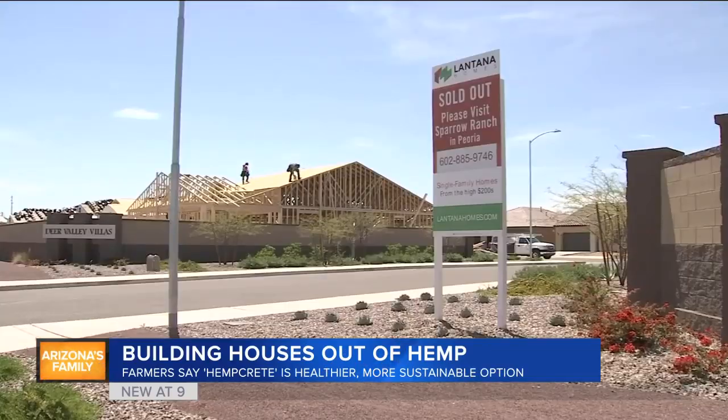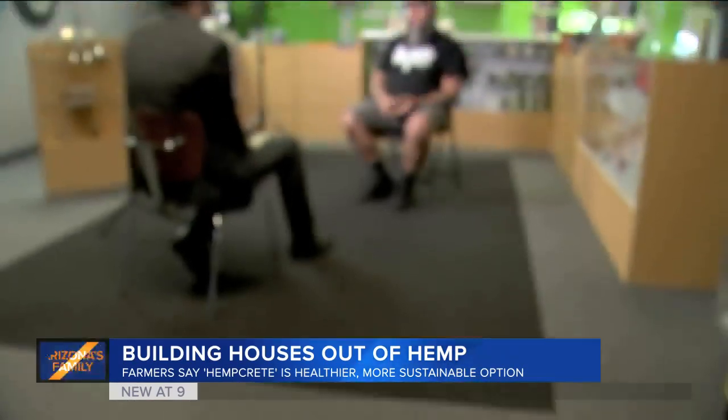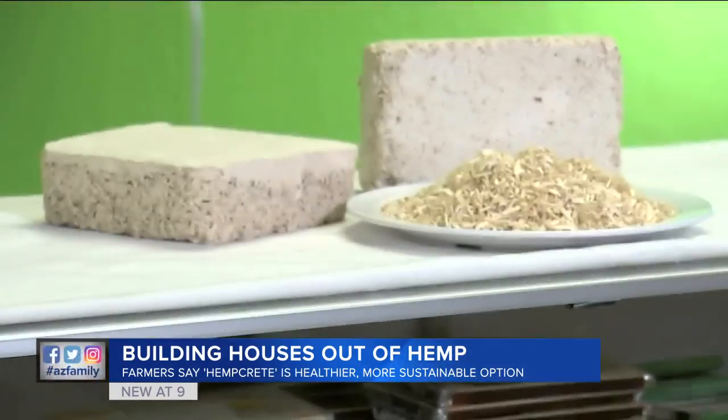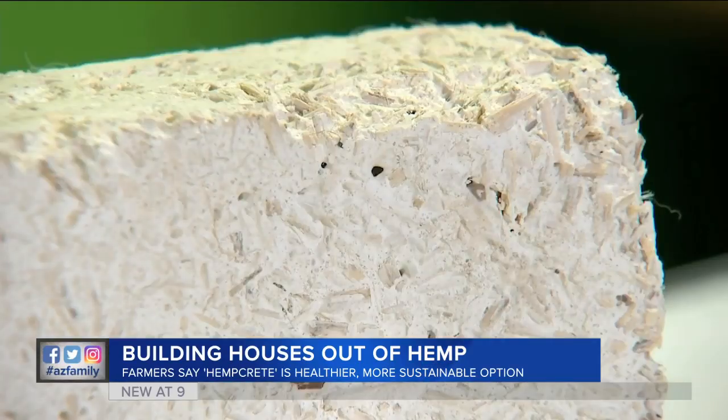When it comes to building a home that can withstand the Arizona heat, insulation is everything. And that's why Chris Martin thinks this is the next big thing in green technology: hempcrete. It sustains those temperatures, especially out here when you're at 120 degrees for three months out of the year.